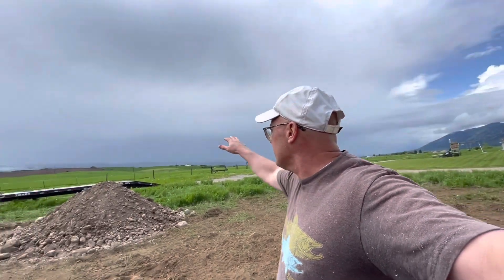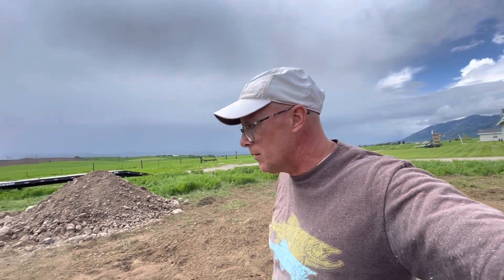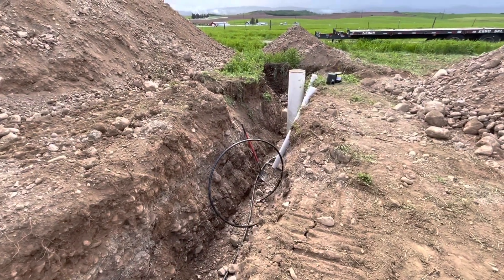It's supposed to rain all day today — the rain's hanging out on the Idaho mountains just over the state border. Good thing we got this all done today.